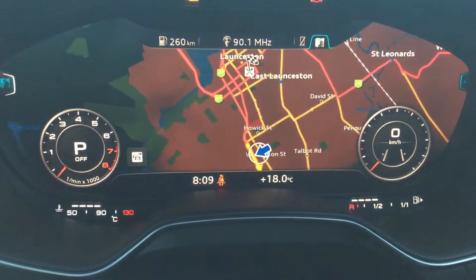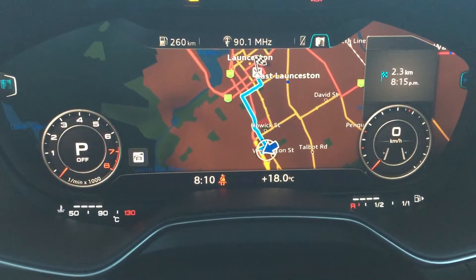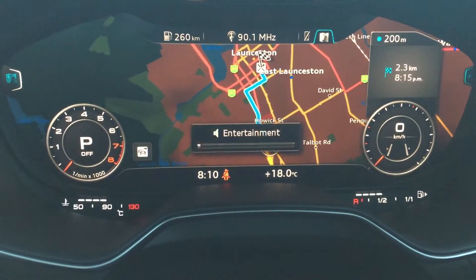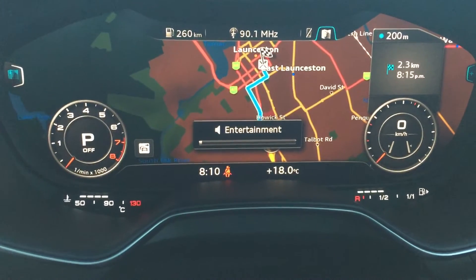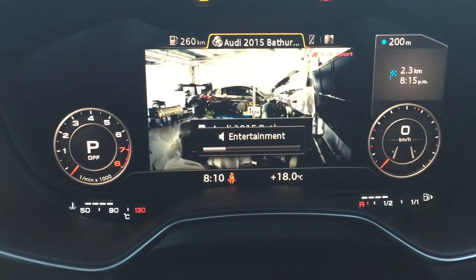Another cool feature here is that we've got the ability to play video on the screen as well, because the car comes with a DVD player and a built-in jukebox, so you can basically put your own music on. We'll just go to media — this is a video that's been preloaded in the car.